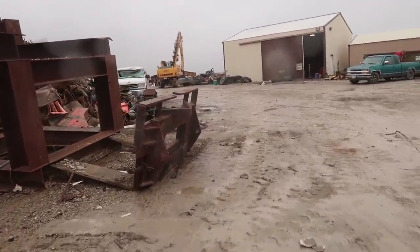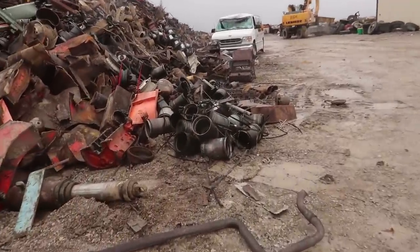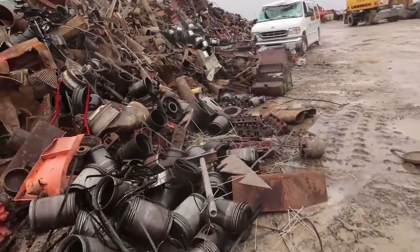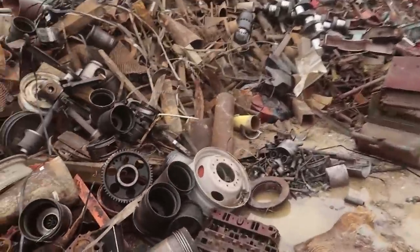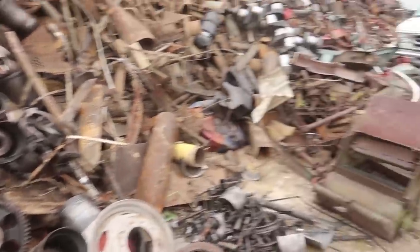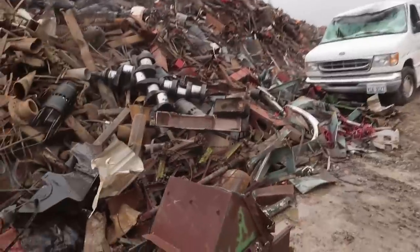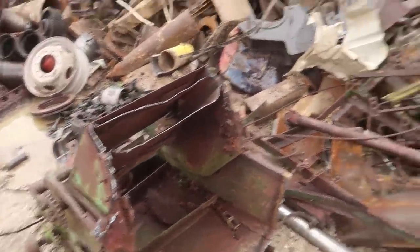I see even more pistons — look at those, beautiful and big! There are more things from the locomotive — that is amazing. Someone's doing locomotive rebuilds, or like thresh or something.